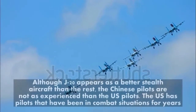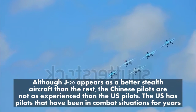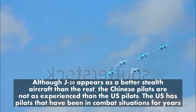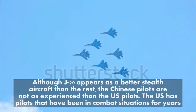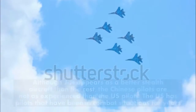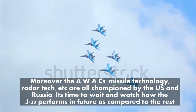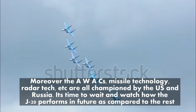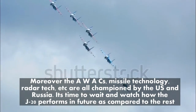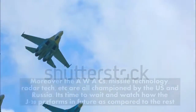Although the J-20 appears to be a better stealth aircraft than the rest, the Chinese pilots are not as experienced as US pilots. The US has pilots that have been in combat situations for years. Moreover, AWACs, missile technology, radar tech, and other systems are all championed by the US and Russia. It's time to wait and watch how the J-20 performs in the future as compared to the rest.